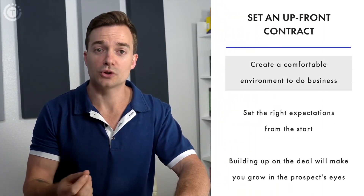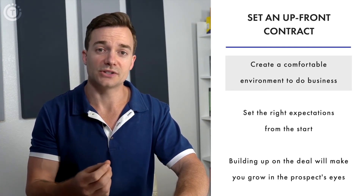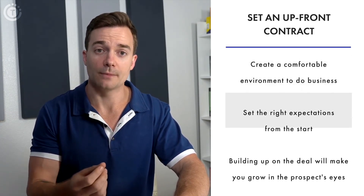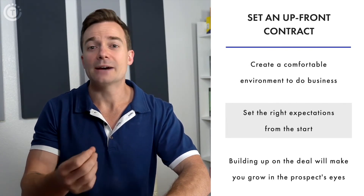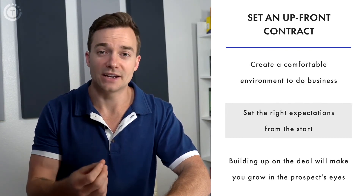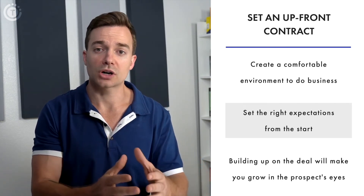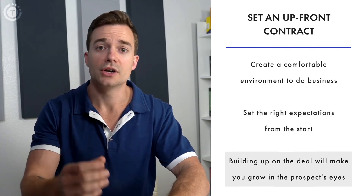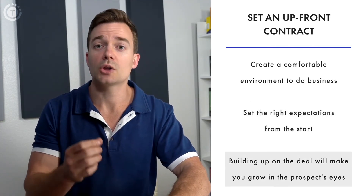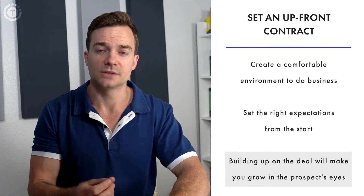Successful sales processes rest on honesty. It's important that you set the right expectations from the start. It's tempting to make the service more attractive than it is, but keep in mind that customers will ultimately figure out the shortcomings one way or another. By discussing the pain points from the start, you're creating leverage for yourself — not only will you grow in the prospect's eyes, but you will also offer solutions. By setting the ground rules, you're creating a healthy environment that creates more selling opportunities.